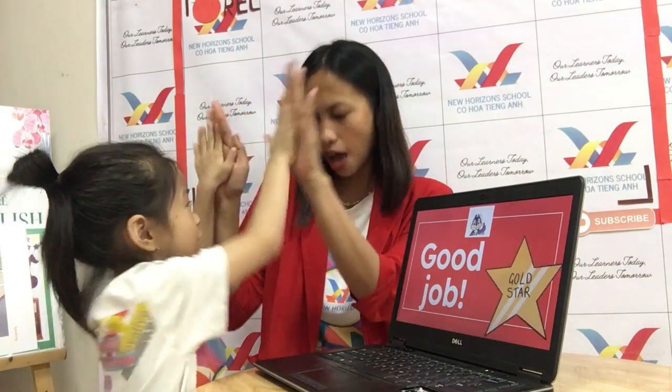That's it for your speaking test. Good job, Annie. As always, let's high five. Okay, very good. Can you say goodbye, everyone? Goodbye, everyone. Okay. So good, baby!